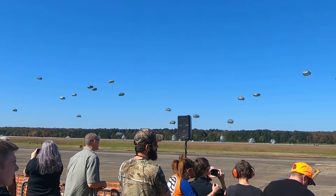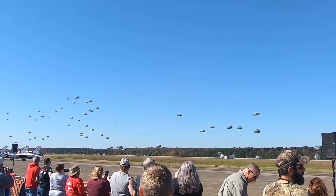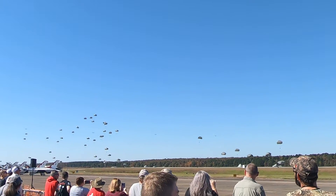This is remarkable. For 36 years I've done air shows, I've been here several times when this CAPEX exercise has been done, and it takes the cake for all air shows.